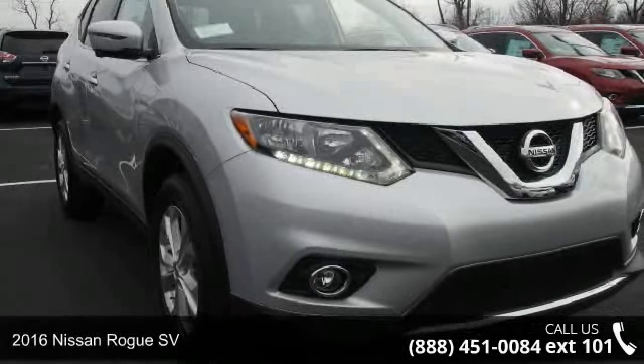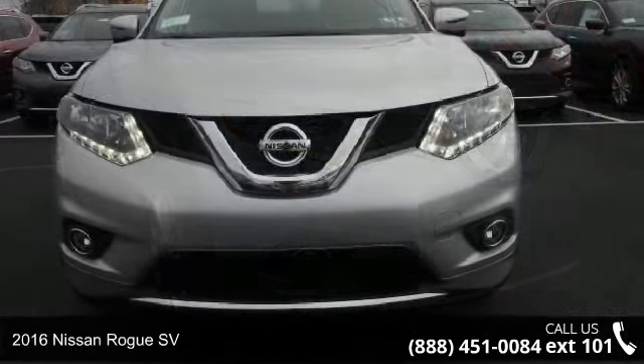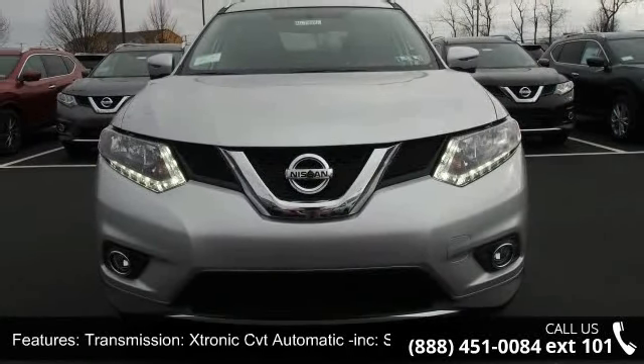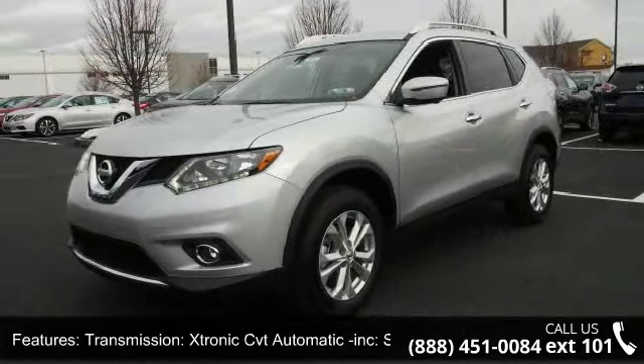Arrive in style with this 2016 Nissan Rogue SV. If you are looking for an automobile with great features, look no further. This vehicle comes with a reliable 4-cylinder engine, connected to a smooth shifting automatic transmission.